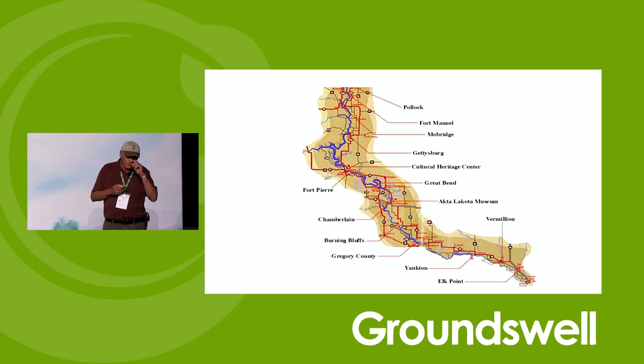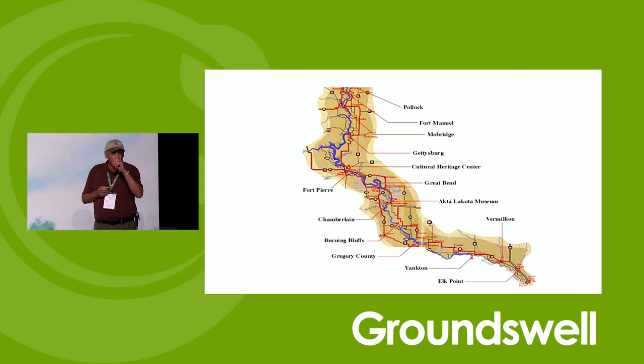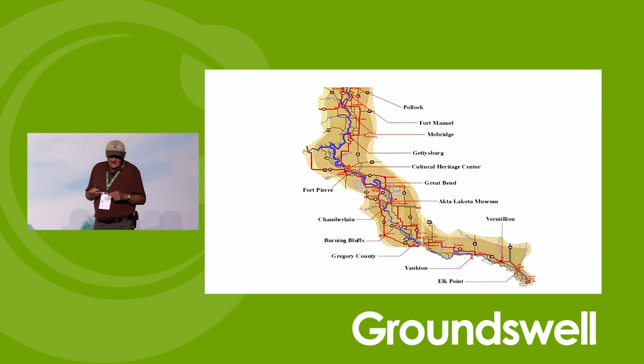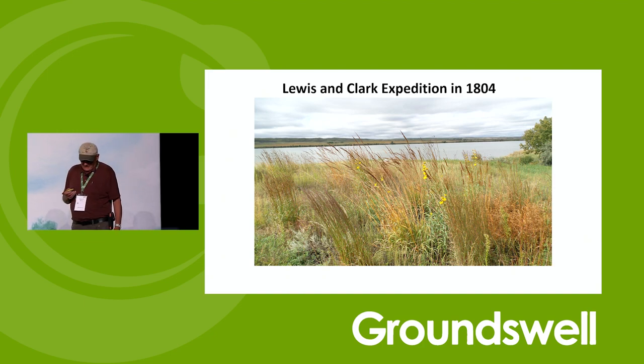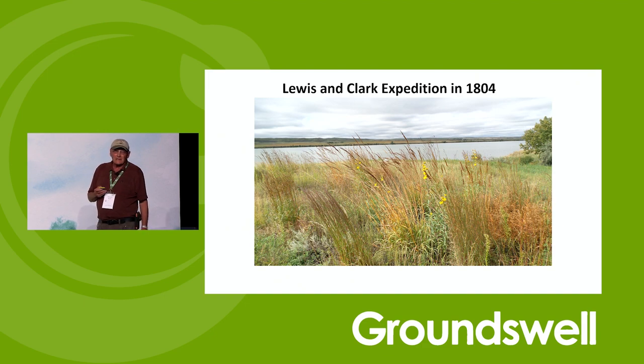The United States bought it and sent two explorers — about 20 men total — up the Missouri River all the way from St. Louis through North and South Dakota, Montana, across the mountains and to Oregon, and then back. They lost one man doing that. They came right by us — right along the Missouri River, right across our property. We've restored the native vegetation to pretty close to what their journals described: big bluestem, little bluestem, and Maximilian sunflowers.